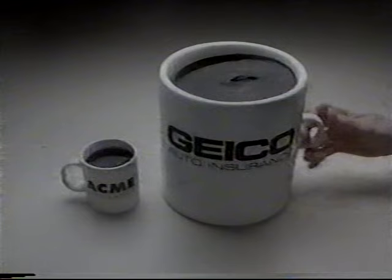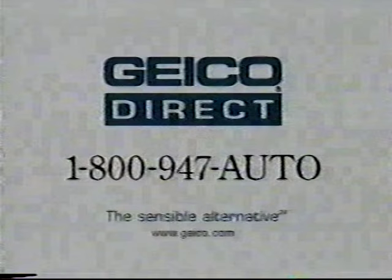A typical car insurance agent is on the job during regular business hours. On the other hand, GEICO insurance professionals are on the job 24 hours a day. GEICO — a 15-minute call could save you 15% or more on car insurance.